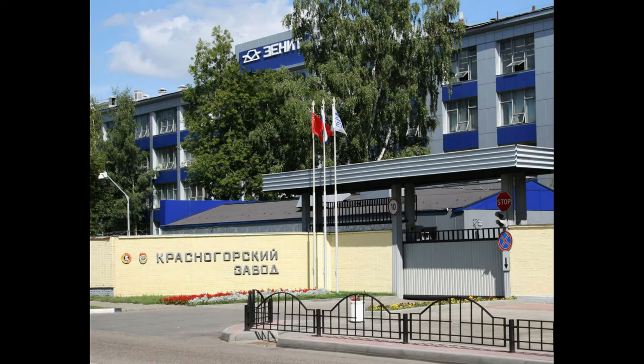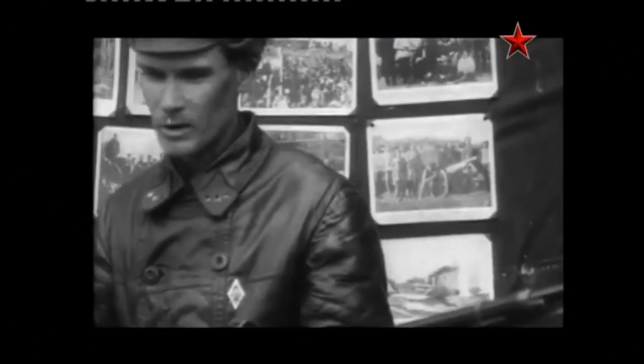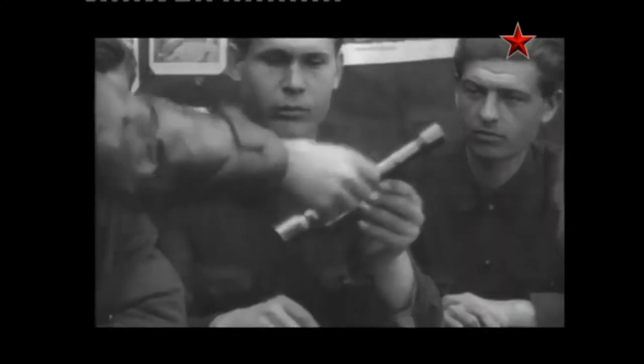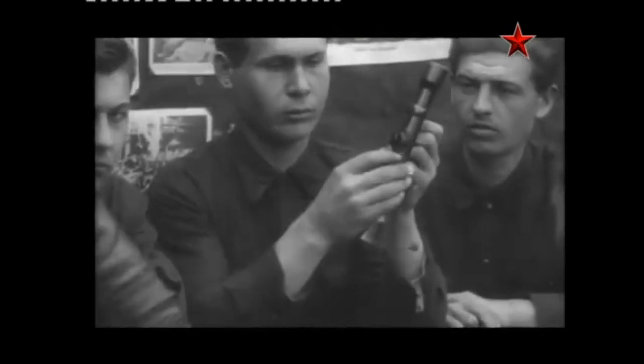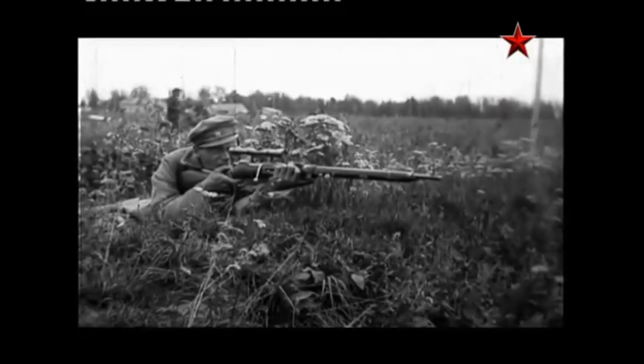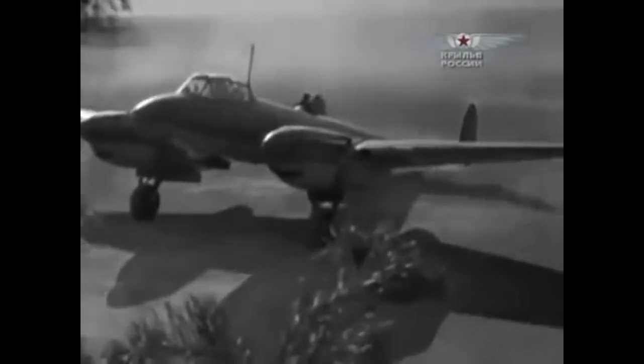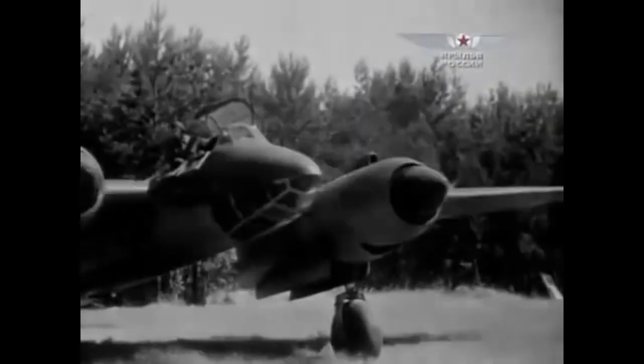This camera was created at Krasnogorsky Mechanical Plant, or KMZ, which is located in Krasnogorsk, a town in a suburb to the northwest from Moscow. This factory was founded in 1942 as a factory for producing military optics — rifle and artillery scopes, lenses for aerial photography — which were vitally important during the Second World War. After the end of the war there was no need of such amount of military optics, and the plant, which gained great experience in optics production, wanted to make civil products.